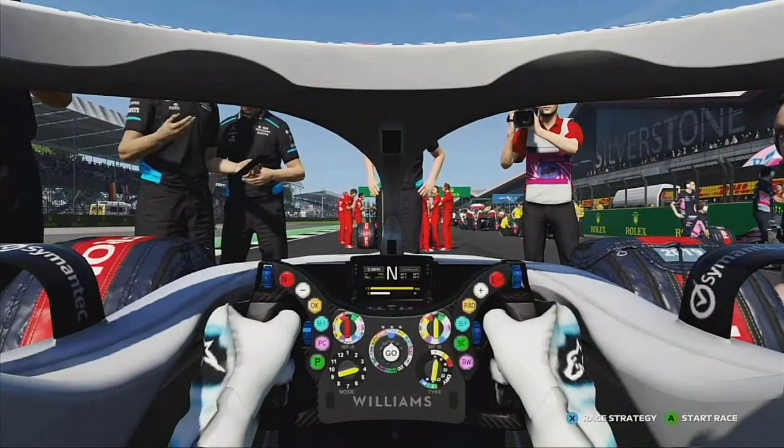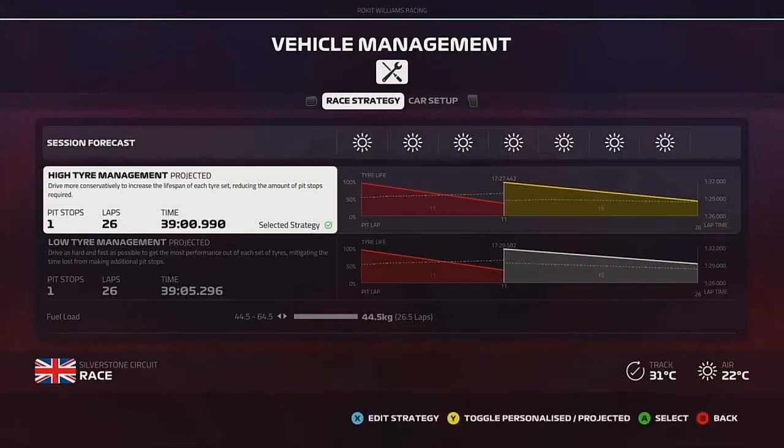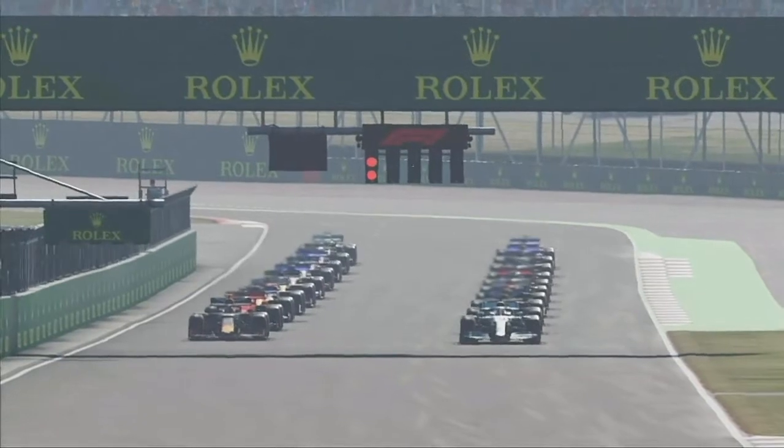Hi guys, welcome back to the F1 career mode, here today for my home Grand Prix at the British Grand Prix — one of the best tracks on the calendar. Not the best, unfortunately, that has to go to Canada. If you missed the last video make sure to check that out. This is the strategy for this weekend: we're going to be starting on the soft then going to the mediums. If you like these videos make sure to like and subscribe.